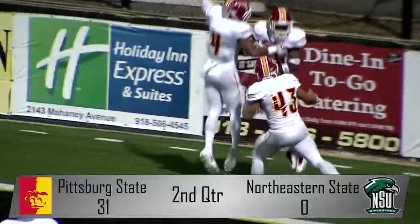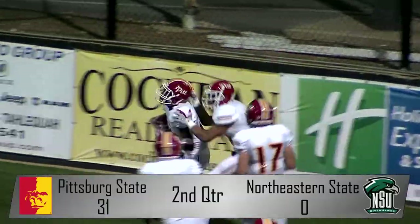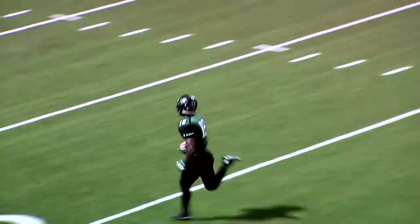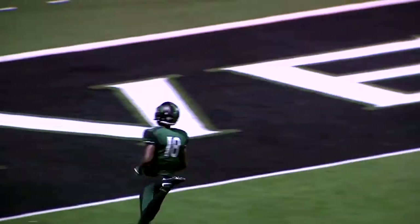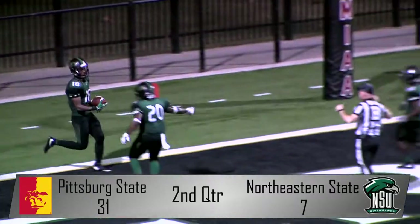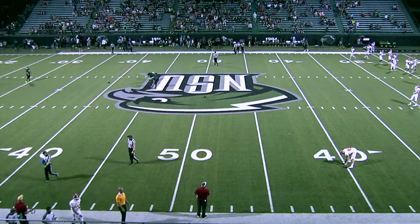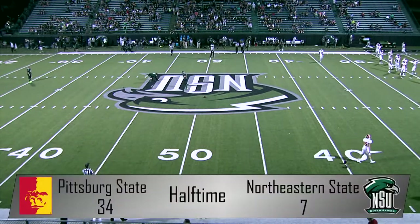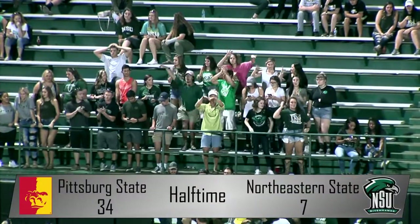That was the Gorillas' second blocked punt touchdown of the year. Northeastern needed an answer in a hurry to get back into the game, and they found it as Don McKenzie launches a 75-yard dime to Gary McKnight Jr. for the score. Pitt State managed to drive down the field just before the half and convert a 24-yard field goal by Jared Vincent. Gorillas lead 34-7 at the half.